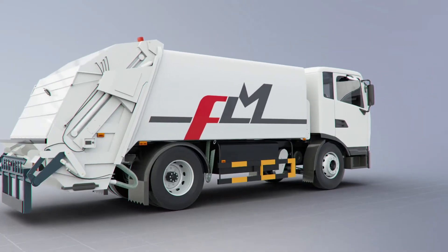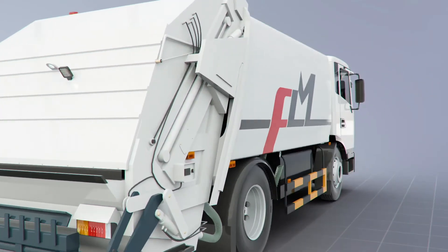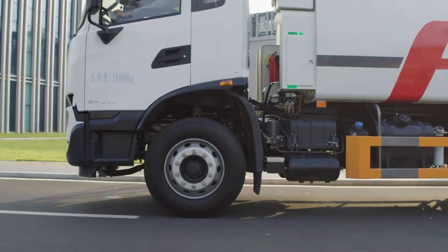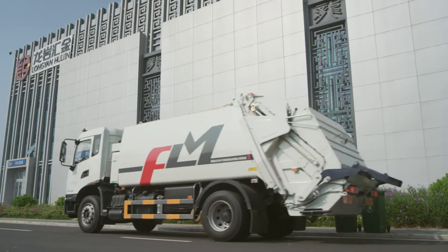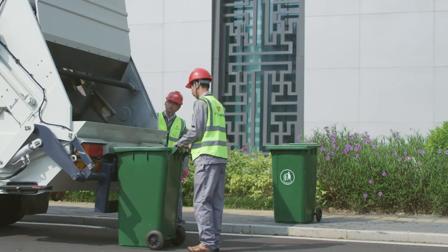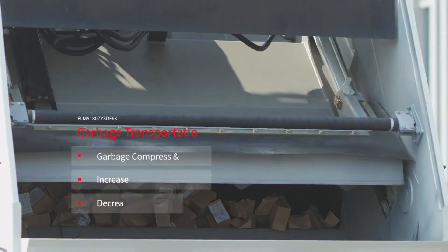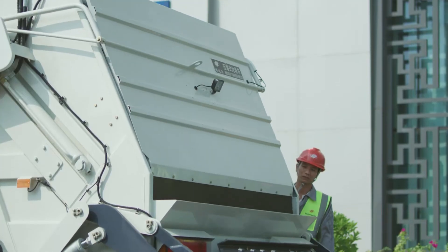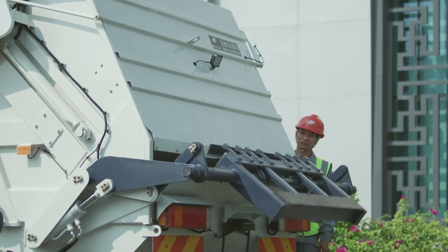The FLM5180 ZYSDF6K garbage compression truck is suitable for transporting various kinds of garbage. It compresses and crushes garbage to increase its density and decrease the volume, which greatly improves the efficiency of garbage collection and transportation.